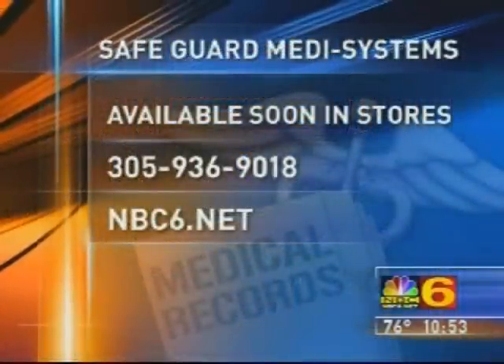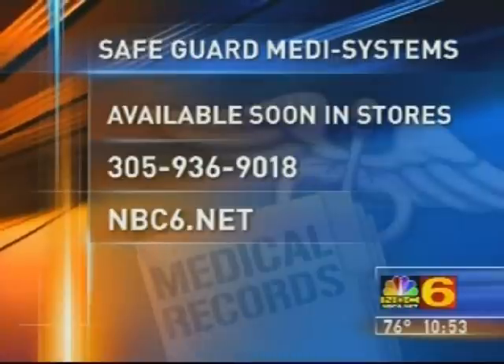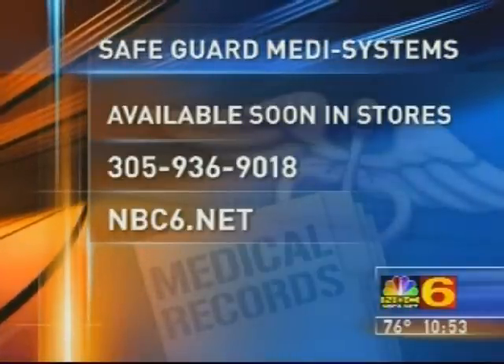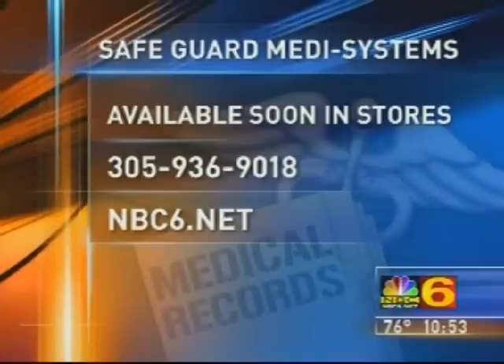How big do you think this is going to be? Very big. Worldwide? I hope it will be worldwide. Norman Eisenberg, thank you very much. Safeguard MediSystems will soon be available in popular stores. In the meantime, you can call 305-936-9018, or go to NBC6.net for a link to their website.